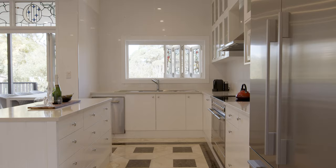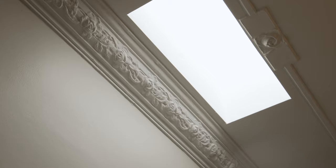The vast gourmet kitchen features an island, an abundance of storage, and a butler's pantry.